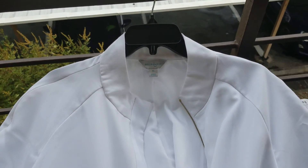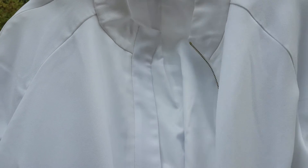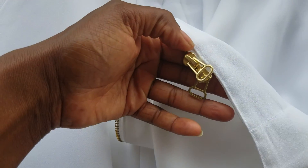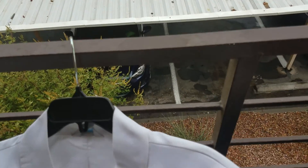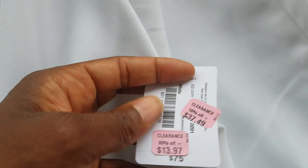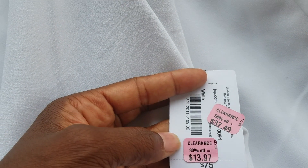I want to start with this one because this is my favorite piece — a white blazer, super pretty. I love white; I wear white all year round. It has a pretty gold zipper down the front. It's an extra large, and it's really hard for me to find shirts that fit because I'm six foot one. When I found this and the length was long on my arms and it actually fit, I was super excited. The original price was $75, it got marked down to $37, then all the way down to $13.97 — that's 80% off.